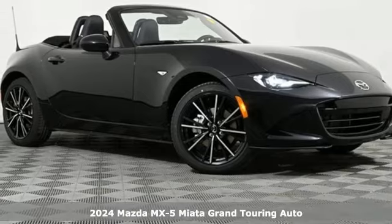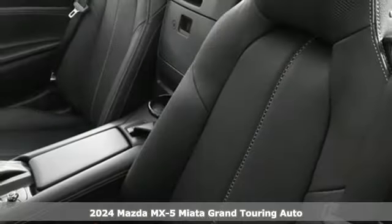Here's a new 2024 Mazda MX-5 Miata. With Mazda, driving's what matters most.